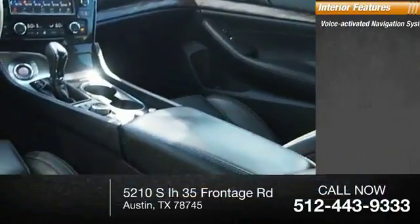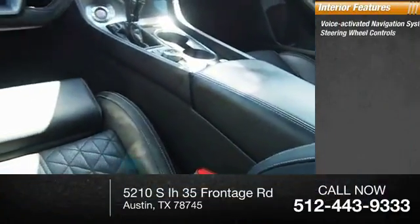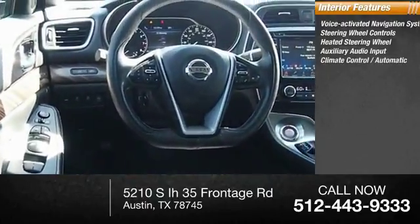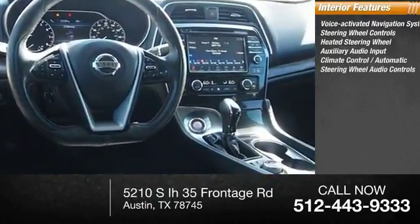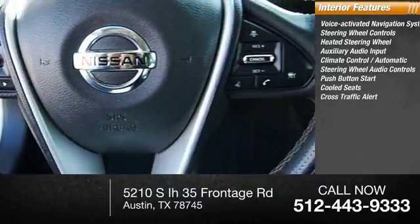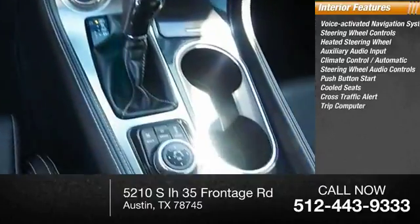Inside you'll find a voice-activated navigation system, steering wheel controls, heated steering wheel, auxiliary audio input, automatic climate control, steering wheel audio controls, push-button start, cool seat, and cross-traffic alert.